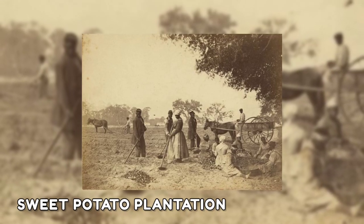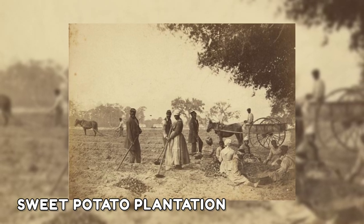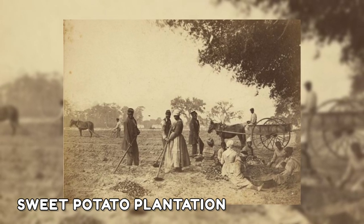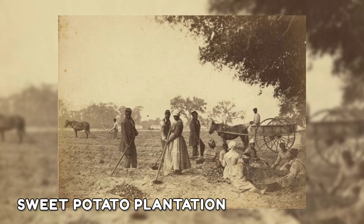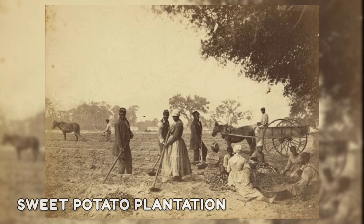A group of slaves were captured in a photo working on a sweet potato plantation in South Carolina in 1862. The lifeless expressions on the figures in the picture may be the photographer's attempt to convey the difficulties that would still exist even in a world without slavery.